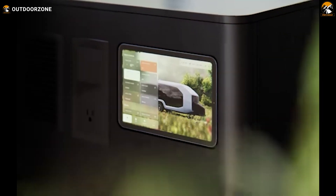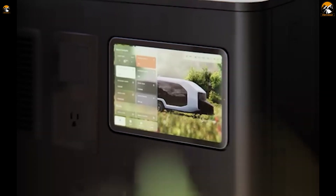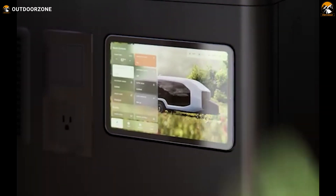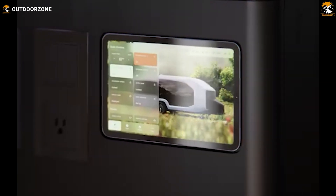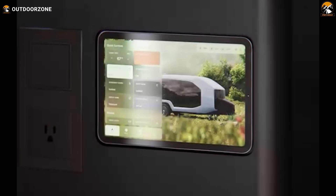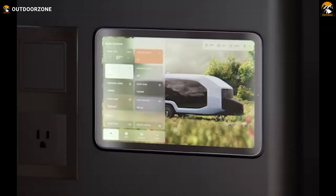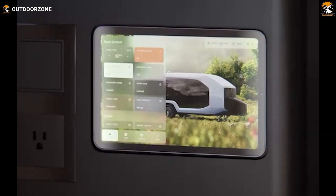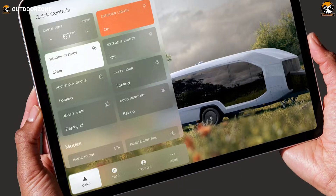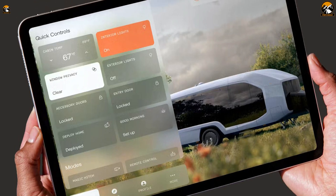The vehicle's smart systems are accessible through a screen, and the Pebble app allows owners to monitor charge status, tank levels, and control climate and lighting remotely. Features like Instacamp, Magic Hitch, and remote maneuvering can all be activated through the app. The app is initially launching on iOS and will later be compatible with Android.